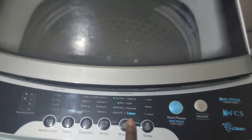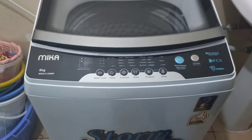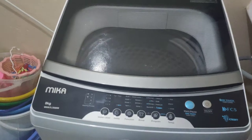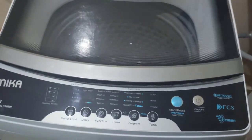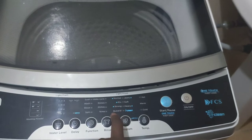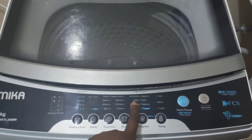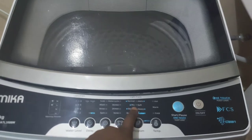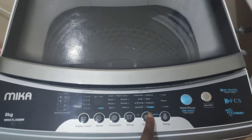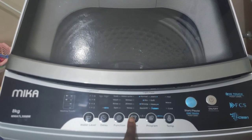For the program, we have eight programs: normal, jeans, mix, soft, strong, heavy, quick 15, and I-Clean. Yesterday after installation we did our first washes — one was to clean the inside of the machine as a form of testing, and for that we selected quick 15 minutes. When we put in the real clothes we selected mix because we had a mixture of cotton, linen, and other fabrics. For the rinse option, once you select your program it automatically selects itself.